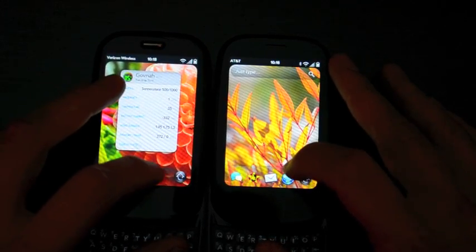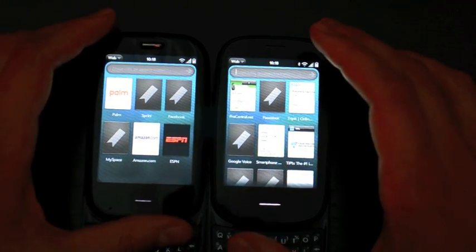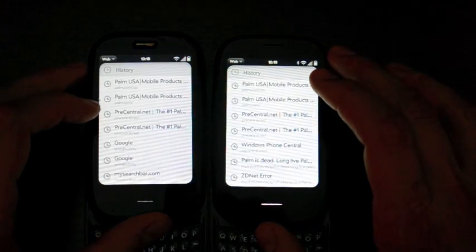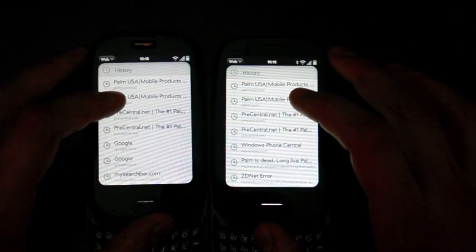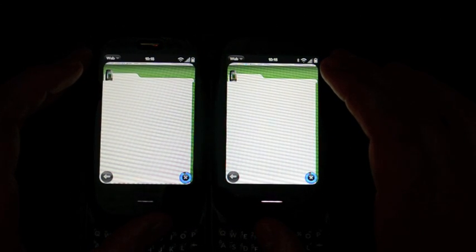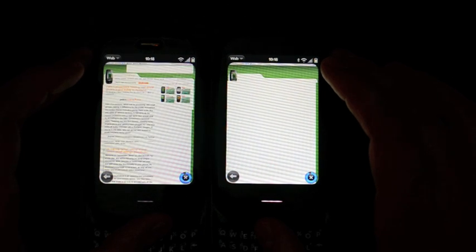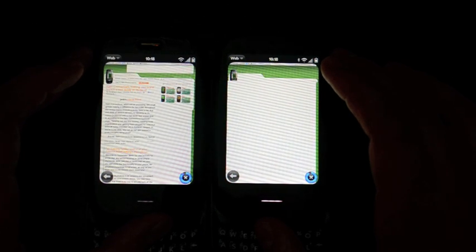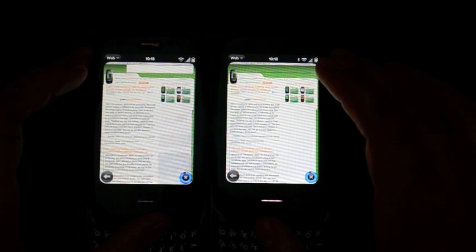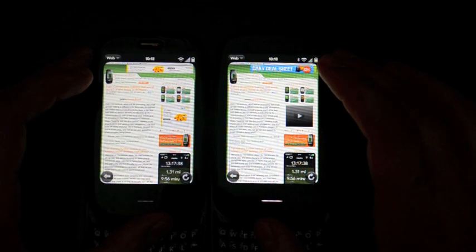That actually looks almost a little bit faster. So we're just going to go to history here and load up PreCentral.net on both devices — the full page. They're very close. The 1.4.5 device is just a tiny bit ahead — catching up — neck and neck. There: 2.0 just barely beat it.